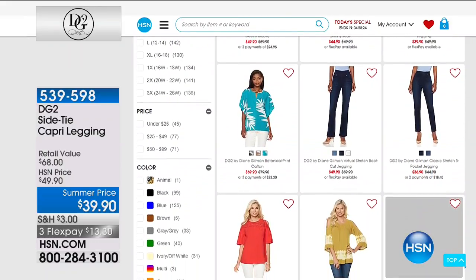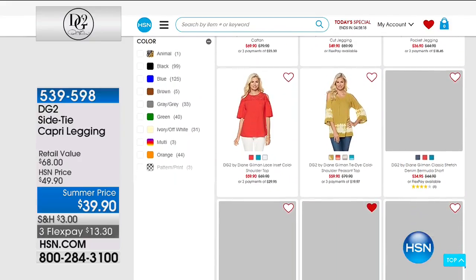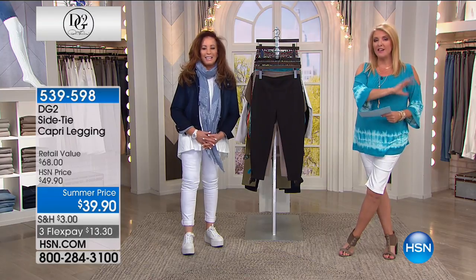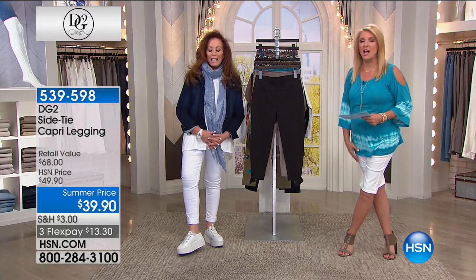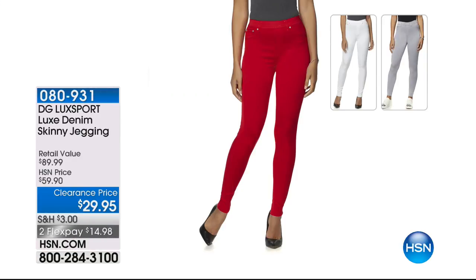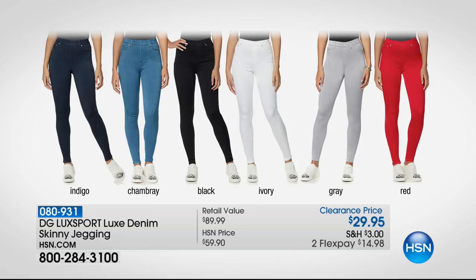We'll give you a sneak peek. If you're channel surfing, Diane Gilman is here — the top-selling jean designer in all of TV retail. Coming up this hour is the best price ever on one of her most successful items: the jegging. We're at $29.95. Colors include indigo, chambray, black, ivory, gray, and red. This is the most amazing price. If you love to wear leggings but you love Diane Gilman's jeans, imagine if the two had a baby — that's what the jegging is.